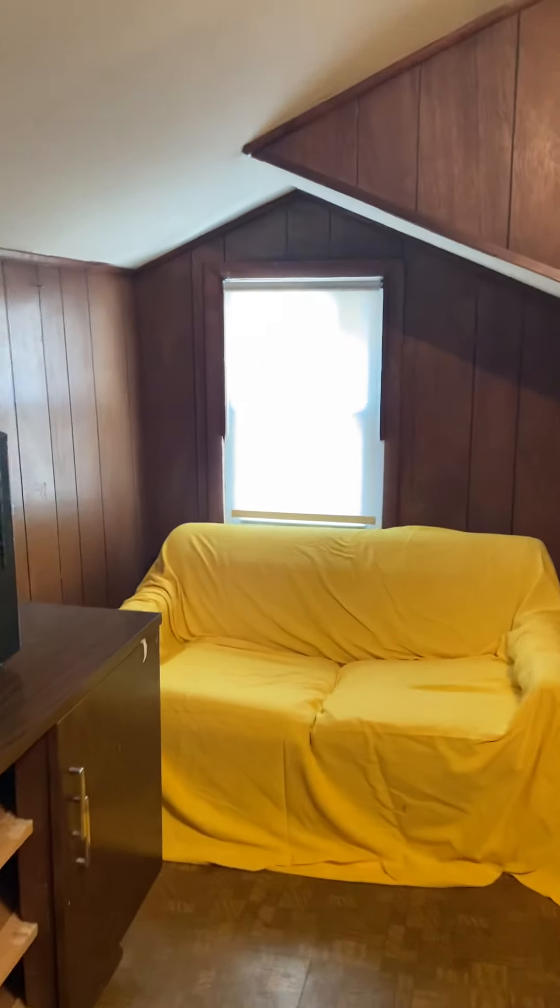The bathroom does not have a window, but we do have a great storage area in there. And this room, as you can see, has a window.